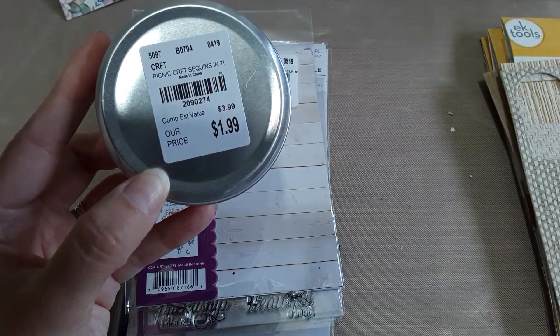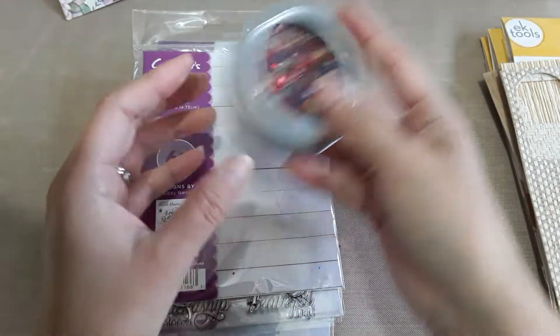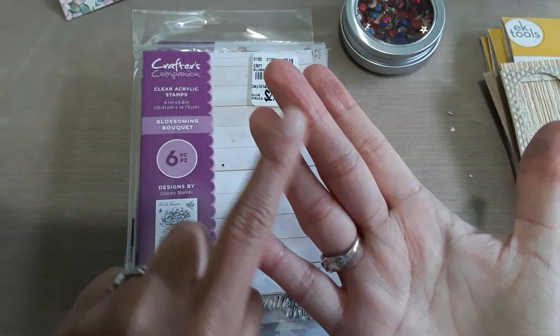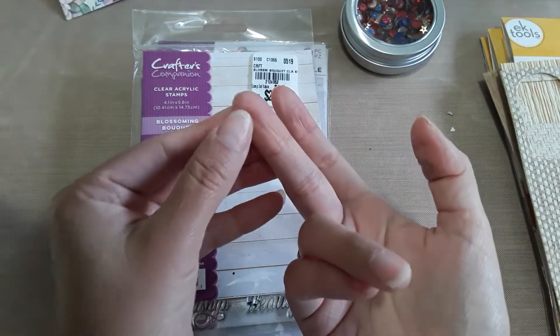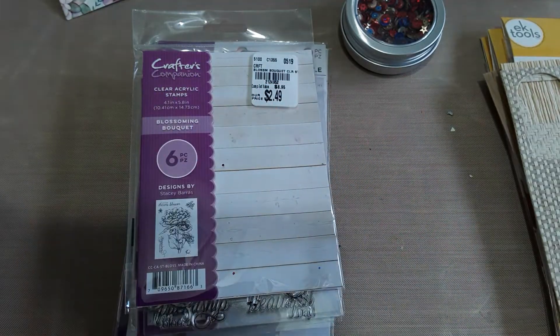The SKU number is 2-0-9-0-2-7-4. Sorry about my hands — I've been working a lot with them. I was told that if you have wrinkles on your fingers it means you're dehydrated, and it's true — I haven't been drinking water.